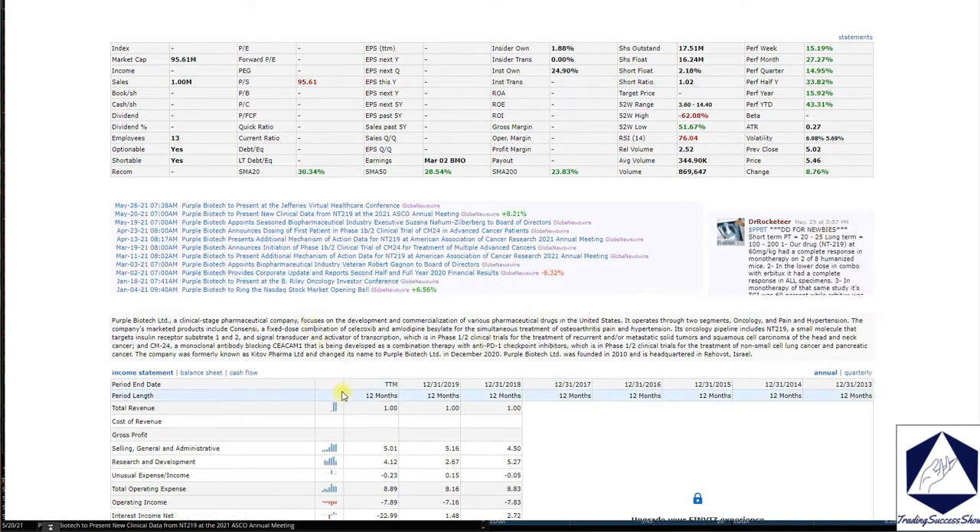Purple Biotech Limited is a clinical pharmaceutical company that focuses on the development and commercialization of various pharmaceutical drugs in the United States. They operate on two segments: oncology, and pain and hypertension.